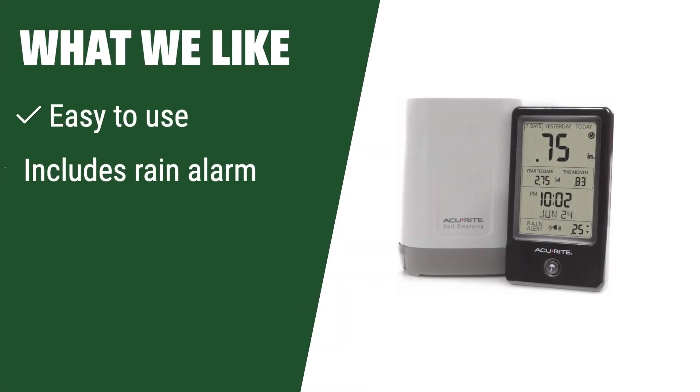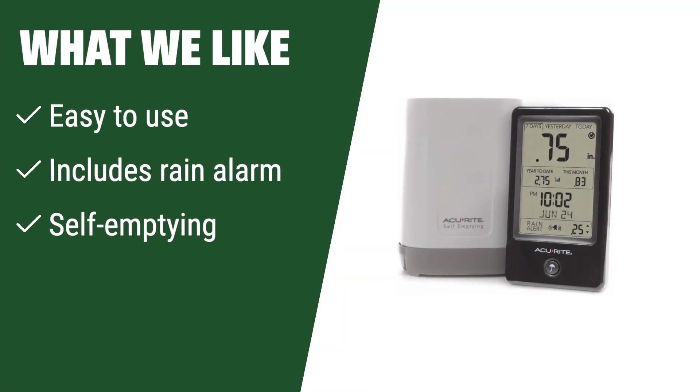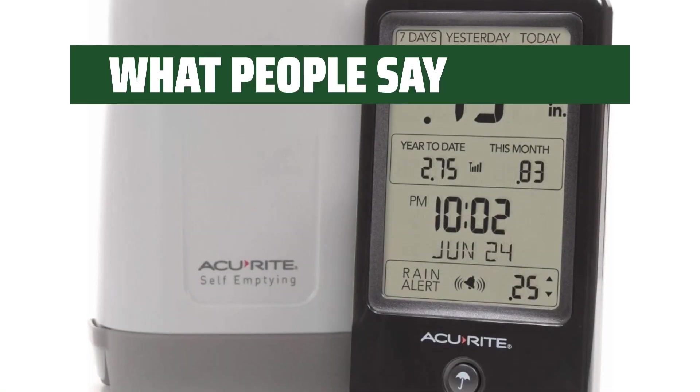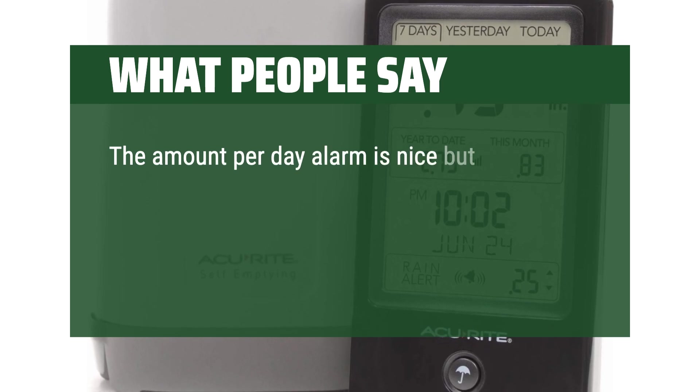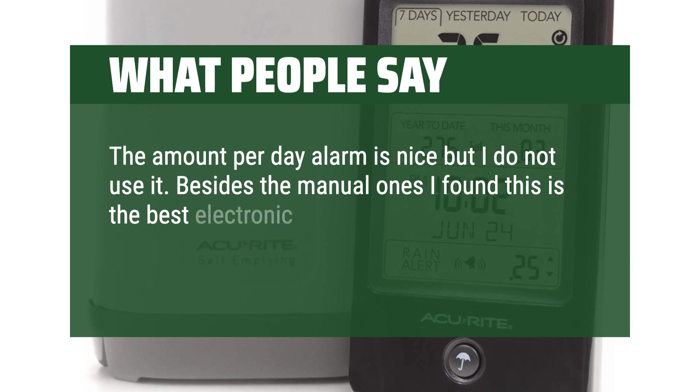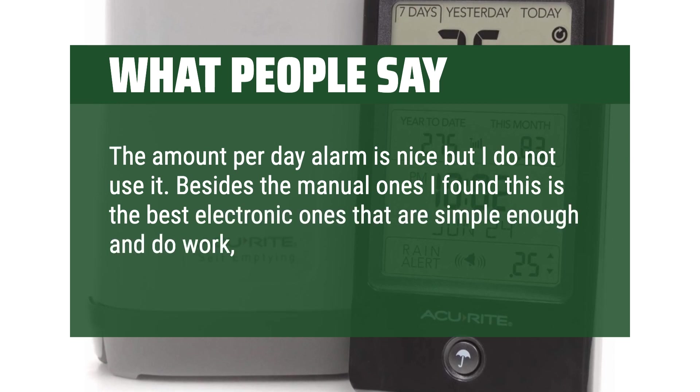What we like: If you are looking for a user-friendly rain gauge with a rain alarm feature and self-emptying capability, this one is for you. Ideal for those who want a hassle-free way to monitor the weather from the comfort of their home. What people say: The amount-per-day alarm is nice but I do not use it. Besides the manual ones, I found this is the best electronic one that is simple enough and does work — have fun with it.